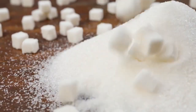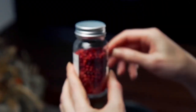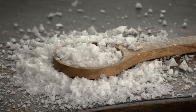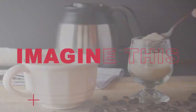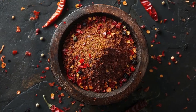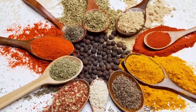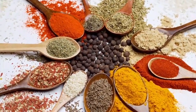Have you ever wondered how everyday ingredients like sugar, salt and pepper make their way to your table? These simple staples hold extraordinary stories that span continents, centuries and groundbreaking innovations. Imagine a world without sugar to sweeten your coffee, salt to enhance your favorite dish or pepper to add that final touch of flavor. These humble ingredients are so woven into our daily lives that we rarely stop to think about their origins.